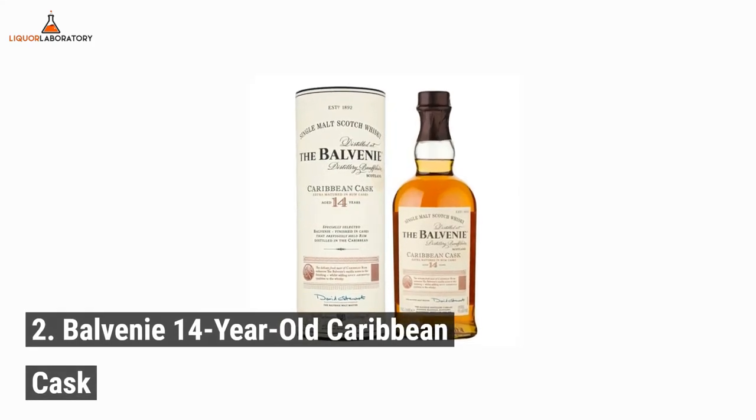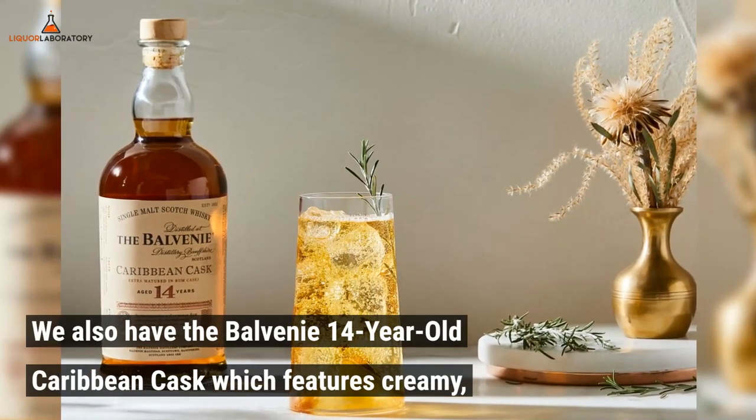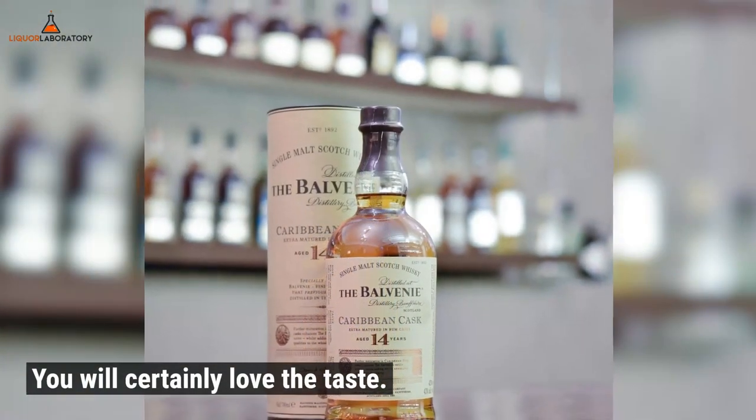Number 2: Balvini 14-year-old Caribbean Cask. This whiskey features creamy, rich, and sweet toffee with several hints of fresh fruits on the nose. You will certainly love the taste.